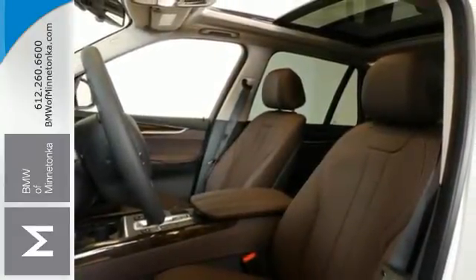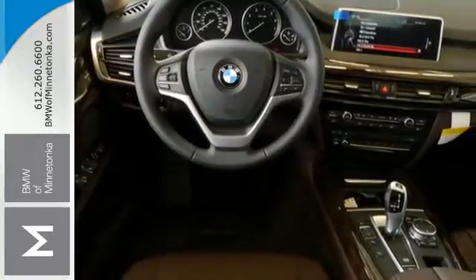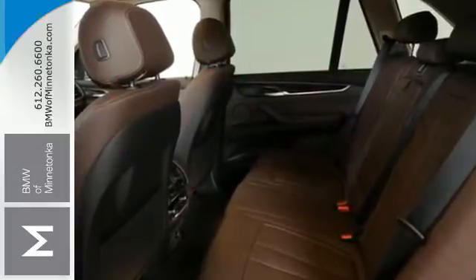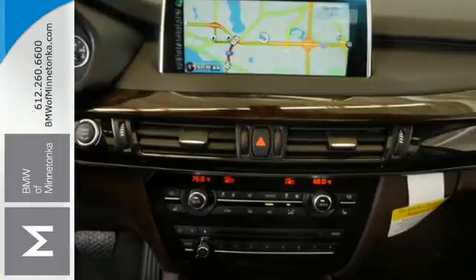You have a suite of tech features at your disposal including a BMW navigation system with 10.2-inch high-resolution screen, advanced real-time traffic information, BMW Online with My Info and BMW Apps, and the iDrive system.